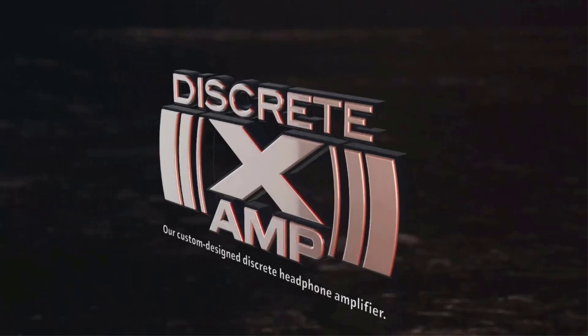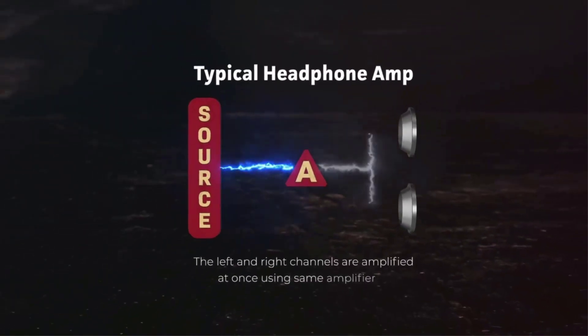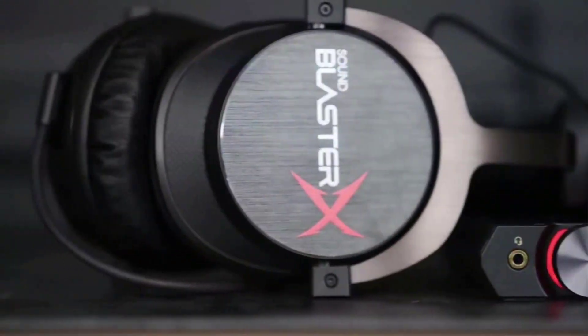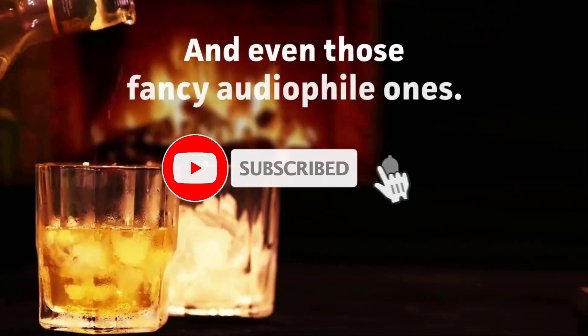The external sound card also includes a discrete 600-ohm headphone amplifier which amplifies both audio channels individually. For connectivity and I/O options, the Sound Blaster XG6 comes with two 3.5mm audio ports, two optical Toslink ports, and a micro-USB port.